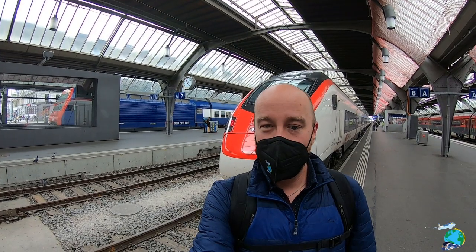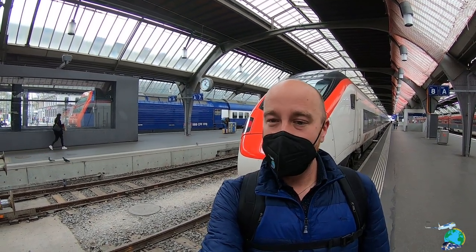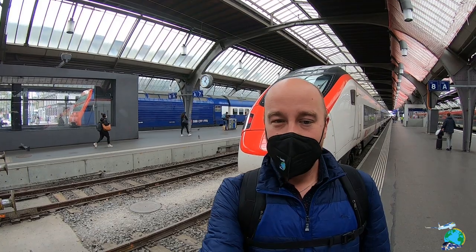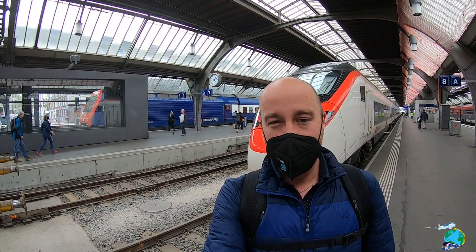Welcome to Zurich Main Station. Today we're taking the train you can see behind me and we're going to Lugano, which is in the southern province of Ticino. I'm really looking forward to this one because it's one of the most beautiful train rides in Switzerland. So take a look and we'll see how we're going to do.